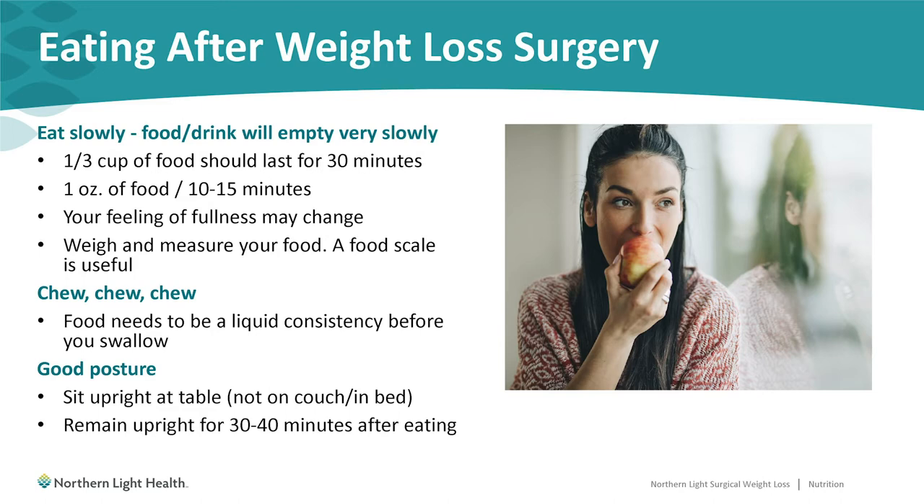Having good posture at meals is also very important for comfort and good digestion. Make sure that you're sitting upright at the table, not lounging on the couch or lying in bed while eating, and remain upright for 30 to 40 minutes after eating as well.